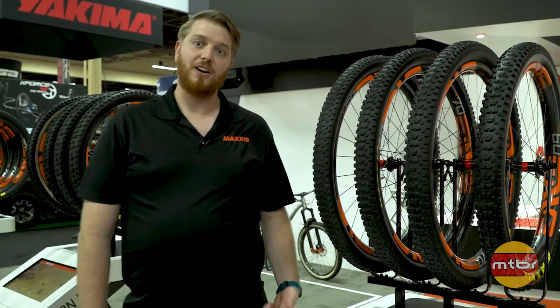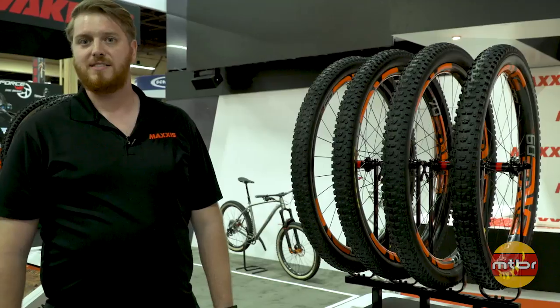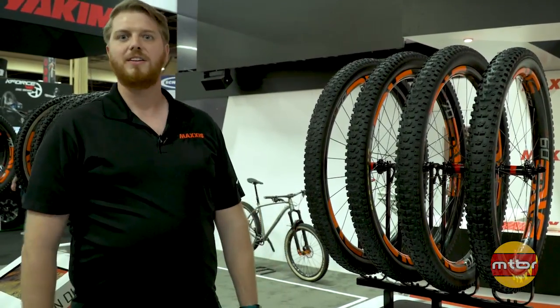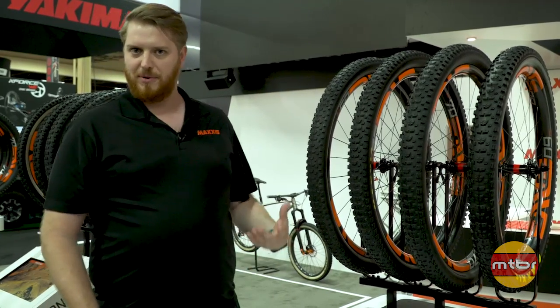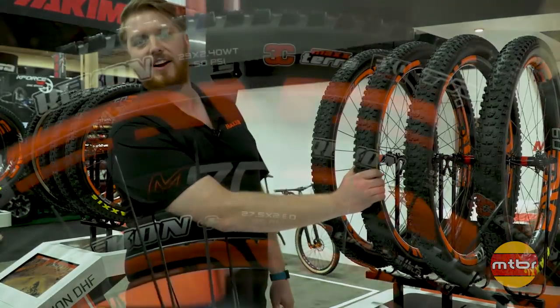We launched this about a year ago as a 27.5 plus tire, but now we've got it available in a bunch of new sizes for everything from a cross-country rig to a trail bike, up to the 2.6 wide trail — whatever you're looking for. The big one we're going to talk about right now is the 2.4 wide trail right here.